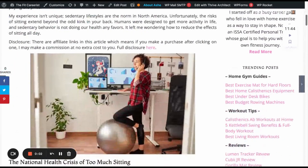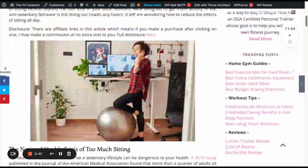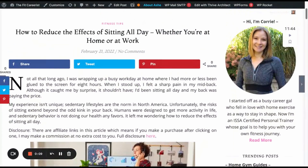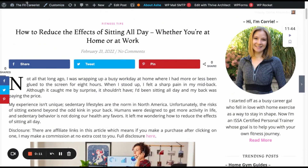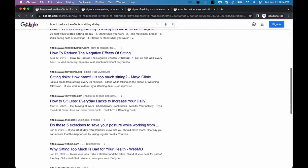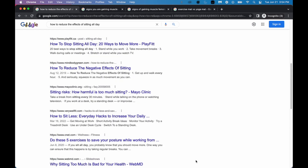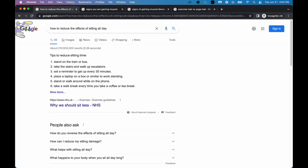Exhibit A is a blog post I wrote with the keyword 'how to reduce the effects of sitting all day.' I actually wrote this blog post live about four months ago on February 20th, and you can see here that I'm ranking on page one. Last week I was in the top three or top five and I see it dropped a few places, but that's okay. I am really impressed that I'm able to rank on page one at all because with health topics especially you're often competing against really big high-authority sites like WebMD, Mayo Clinic, and MindBodyGreen.